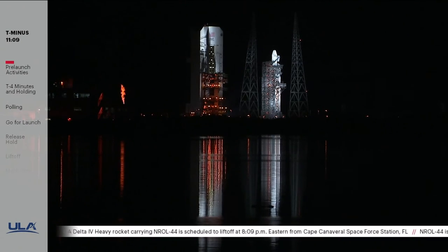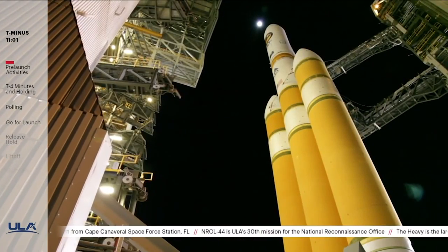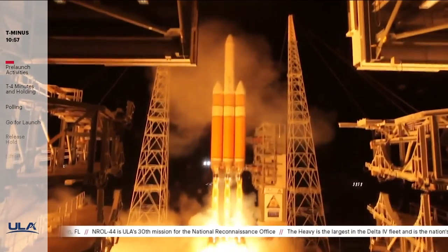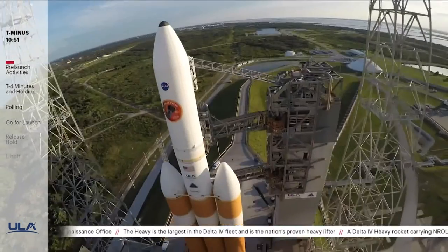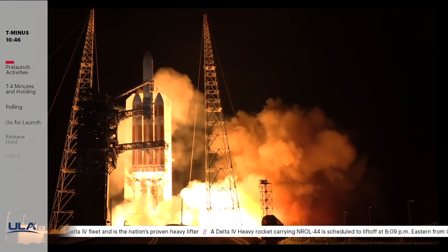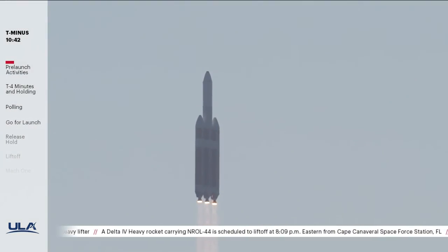This is the 12th flight of the Delta IV Heavy. With three booster cores generating more than 2 million total pounds of thrust off the pad, the imposing Delta IV Heavy rocket is the nation's proven heavy lifter. Add in its high-performing Delta cryogenic second stage, and the Heavy delivers the flexibility and agility for the most demanding missions, like NASA's Parker Solar Probe launched in 2018. Launching from both Cape Canaveral and Vandenberg Air Force Base in California, ULA's Delta IV Heavy has an impressive resume.